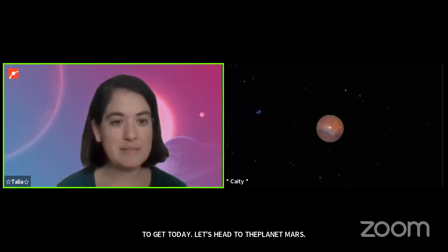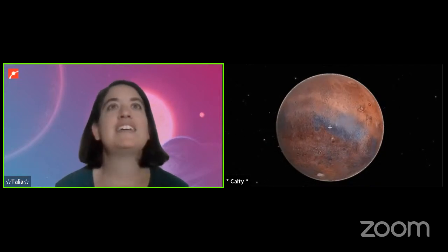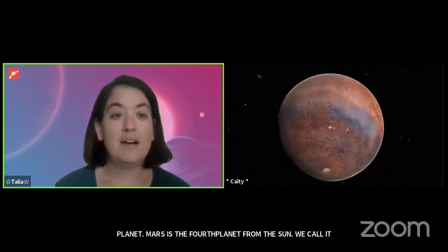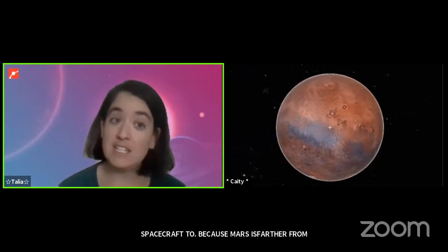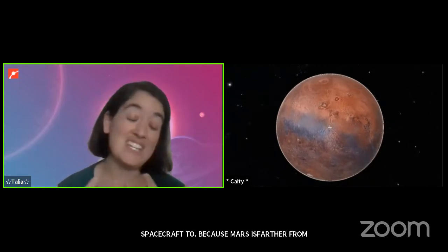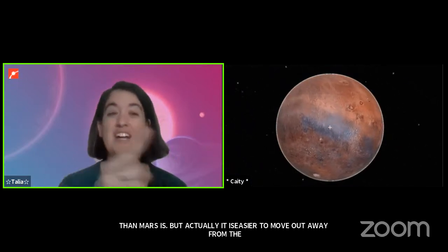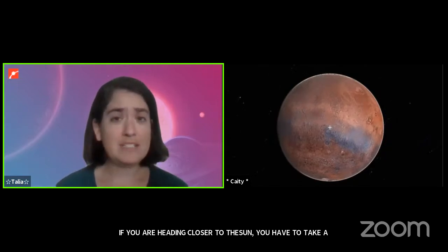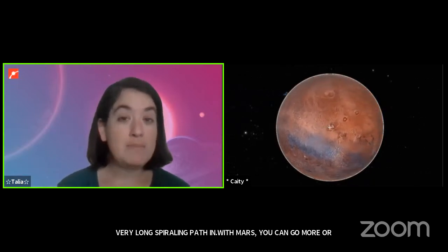Mars is the next planet out from us — Earth is the third planet, Mars is the fourth planet from the sun. We call it the red planet, and it is our favorite planet to send spacecraft to because it is the easiest planet to reach. Because Mars is farther from the sun than us, it's actually easier to get spacecraft to Mars than to Venus. That sounds counterintuitive since Venus is closer to Earth, but it's easier to move out away from the sun than toward it — heading inward requires a very long spiraling path.